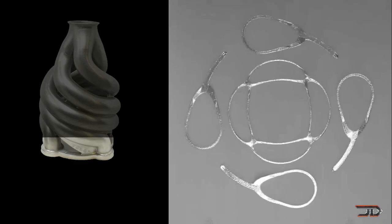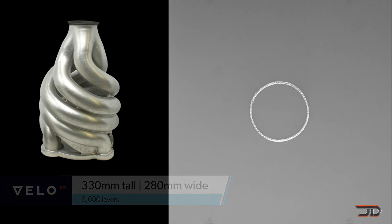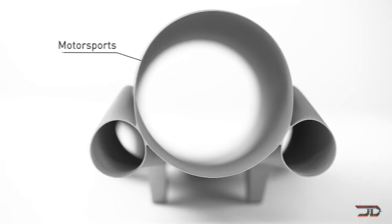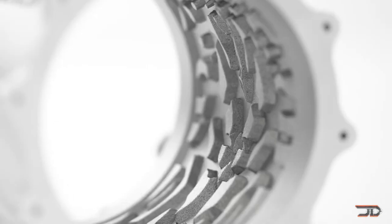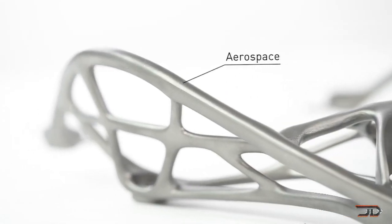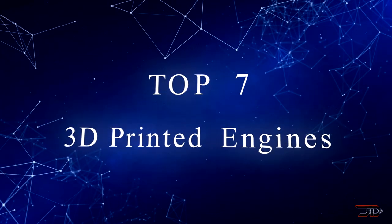3D printing has brought forth many new innovations, and this type of technology may evolve into being the most prominent form of manufacturing. We have already seen how components can be made on a desktop printer, and I think it's only going to be a matter of time until we see entire 3D printed engines and motors. Nevertheless, there are some pretty interesting creations which already exist, so let's begin the top 7 countdown.